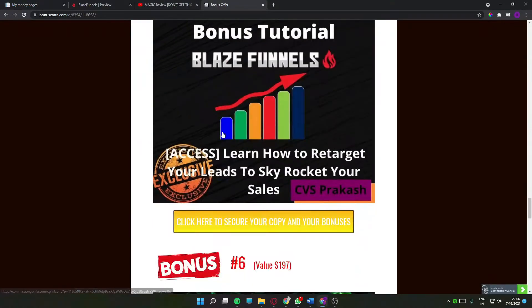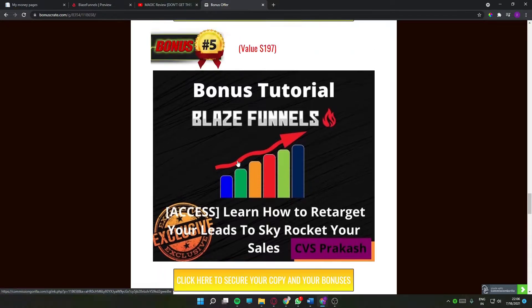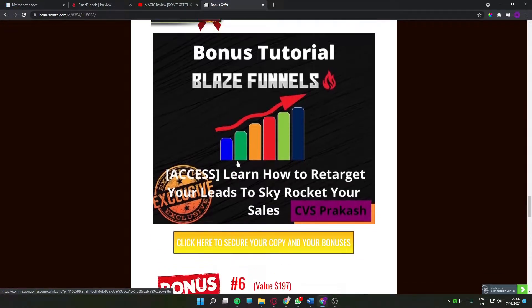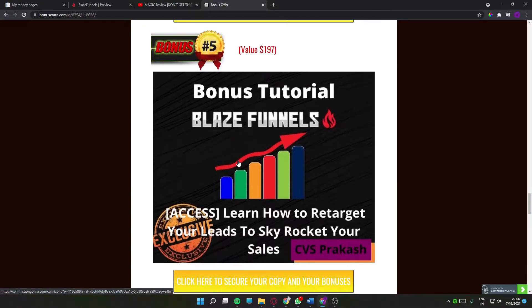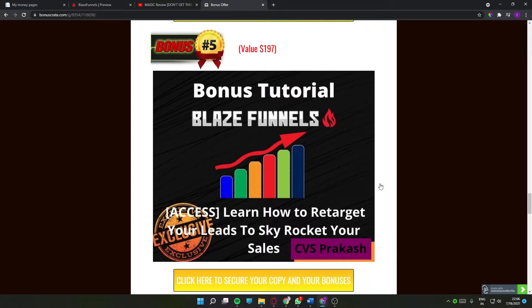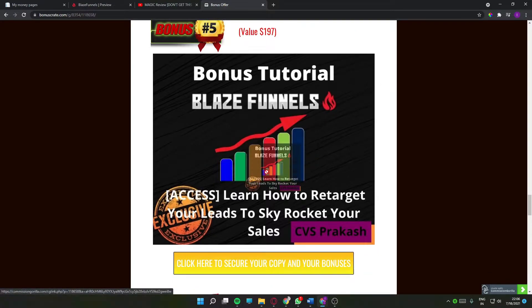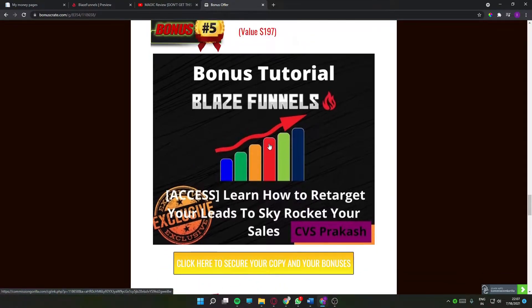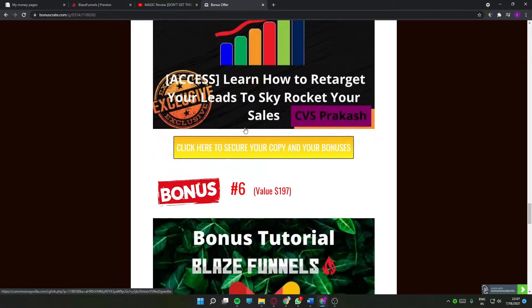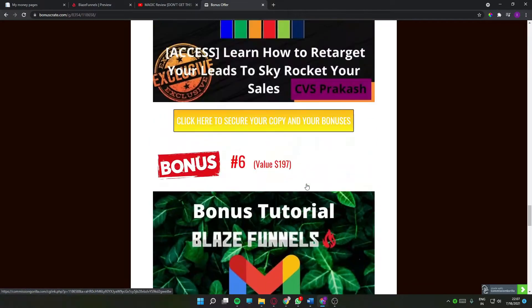My fifth bonus is how to retarget your leads to skyrocket your sales. Basically, retargeting is when you capture an audience and mail them but still don't make any sales — so you retarget that audience using different platforms. Inside this bonus you'll learn exactly how to retarget your leads. Retargeting is the key if you want to make more money — it can pump your sales up more than making an organic sale.